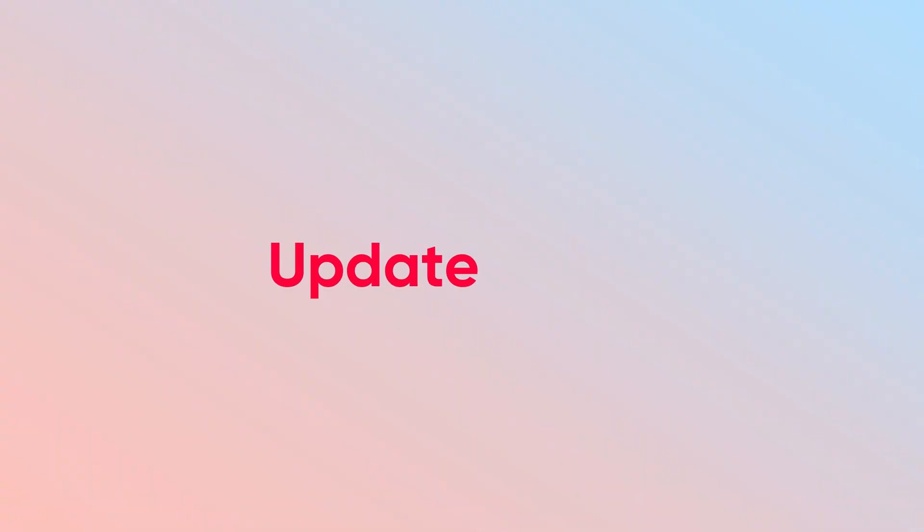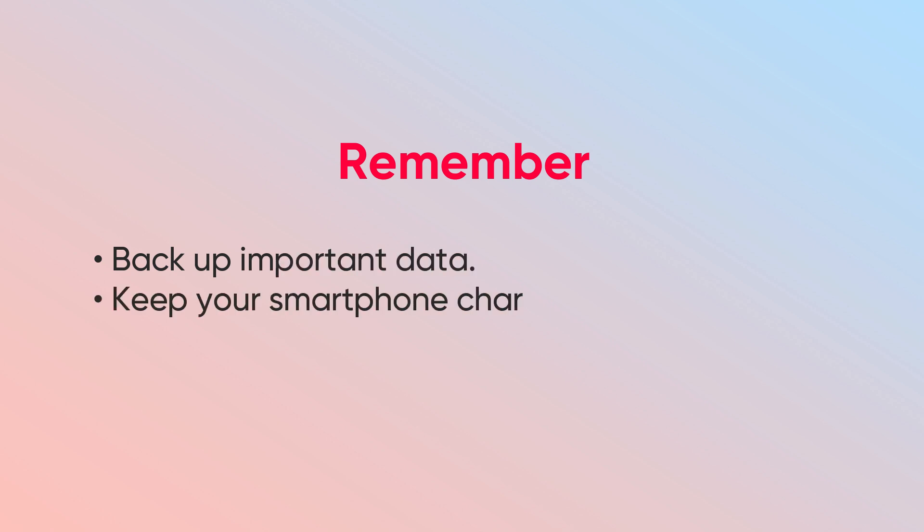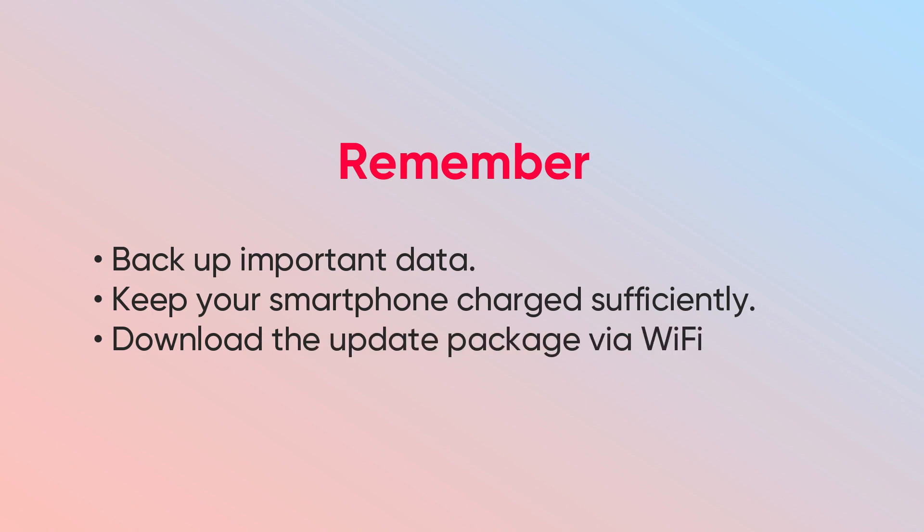Here are a few things that you need to remember before upgrading to the latest MUI version: backup your important data, keep your smartphone charged efficiently, and download the update package via Wi-Fi as it may consume an extra amount of mobile data.